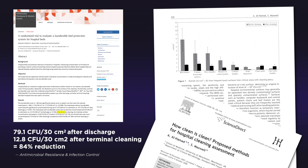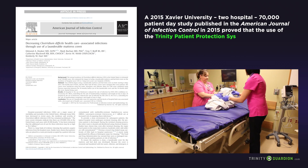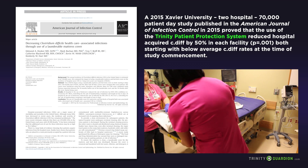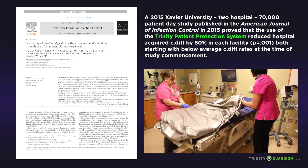Two peer-reviewed studies in major infectious disease journals have proven that the typical hospital bed disinfection process only killed 80% of the germs on the bed. The reality is that any hospital patient — including you, me, or someone we love — is at risk of suffering a healthcare-acquired infection if we spend time in a hospital bed.